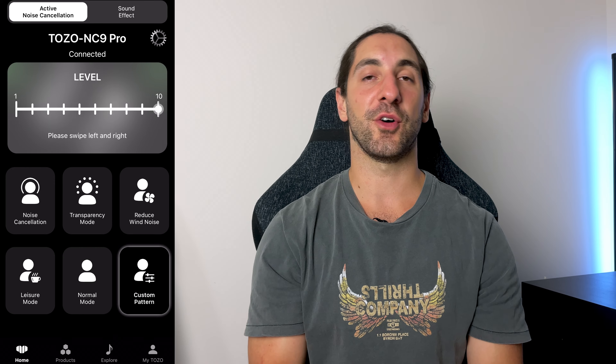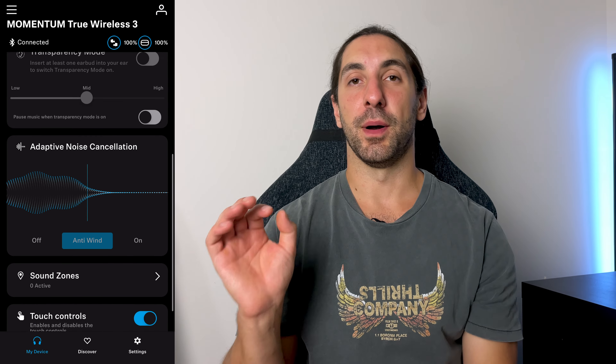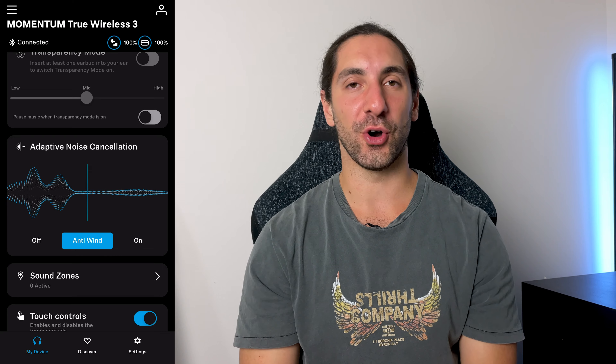In terms of noise cancelling customisation, Tozo gets the win because you can actually adjust the strength of the noise cancelling in the app — if you don't want it too strong, bring it down to the middle level. On the Momentum 3 you don't have this option at all. Both pairs do have a wind noise reduction mode, which stops wind coming through the microphones when you have noise cancelling on, at the cost of roughly harming your noise cancelling performance.